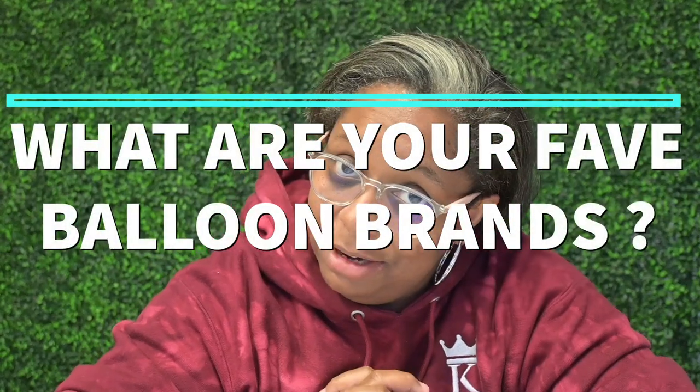Next question: what are your favorite balloon brands? So first we covered best, now we're covering my favorite. I like different brands for different reasons. I would say Qualatex has the best quality — as far as colors, there's no residue when you use them, because some brands have dye on the balloon that comes off sometimes. So Qualatex is the best overall quality, but Tuftex has better colors, so you don't have to do as much double stuffing.